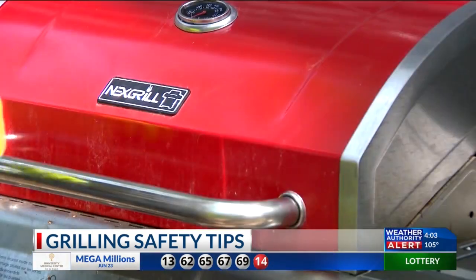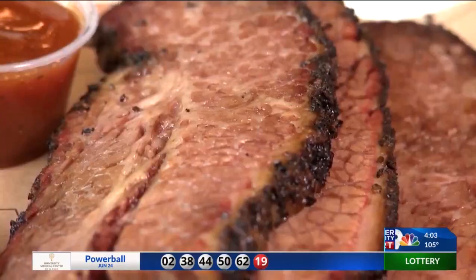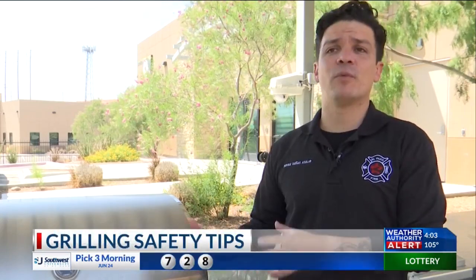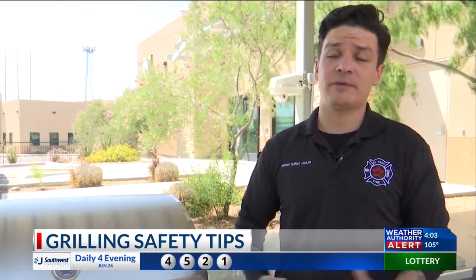One final tip is to not use fire starters in a way that will end up causing more damage if used incorrectly. There are some fuels people can use to start a fire quicker, but use them before you light it. Once the fire is already on, do not shoot flammables into the fire. It can come back to you, it can cause an explosion, it can cause severe injuries, and it can cause a pretty big fire.